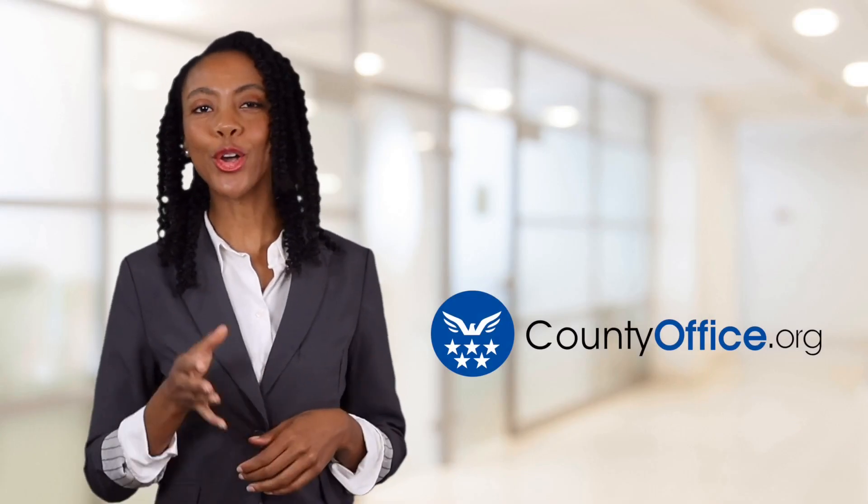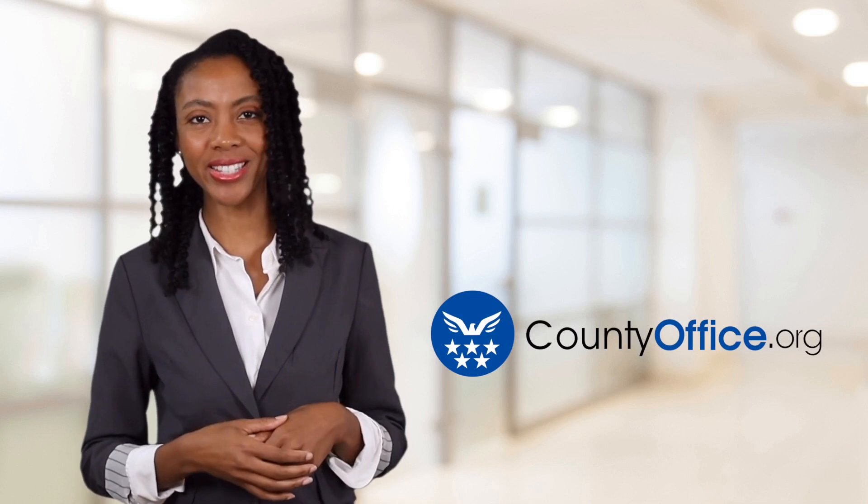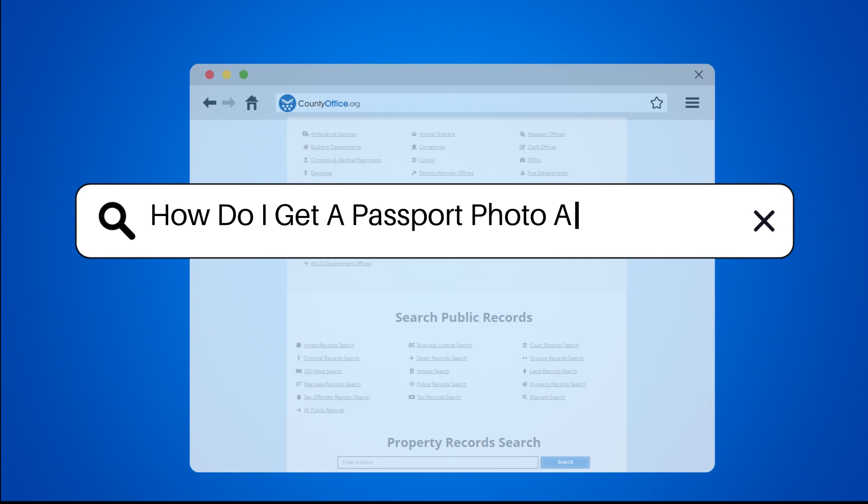Welcome to County Office, your ultimate guide to local government services and public records. Let's get started! How do I get a passport photo at Walgreens?